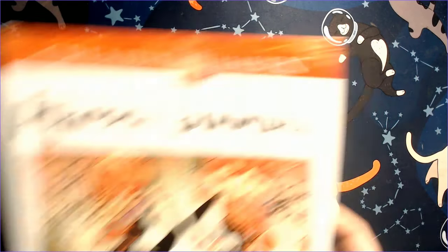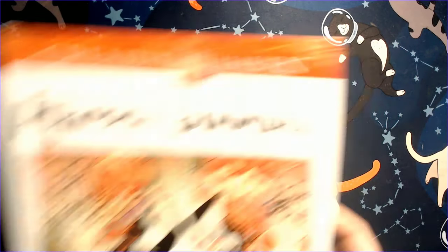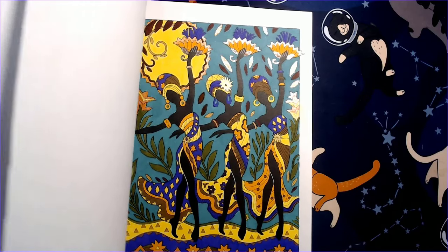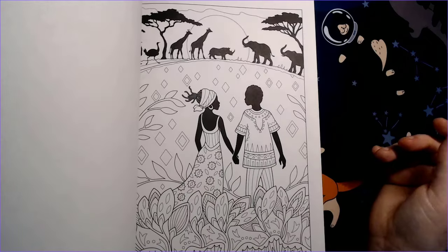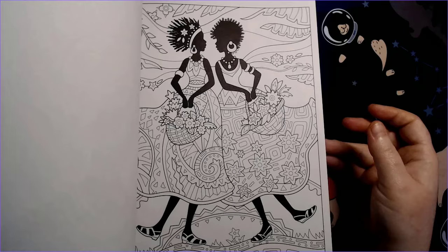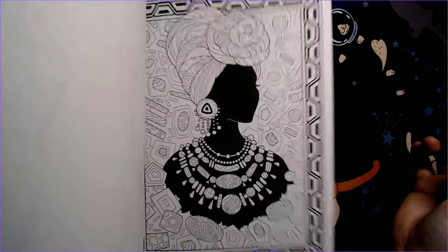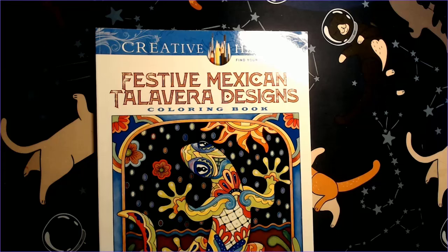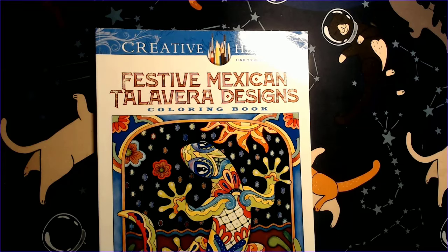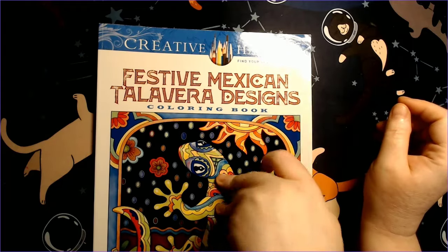African Glamour is also by Marjorie Sarnett — sorry, these are all by Marjorie Sarnett. I do have a completed page in here done with alcohol markers. Up next is 'Festive Mexican Talavera Designs' by Marjorie Sarnett.